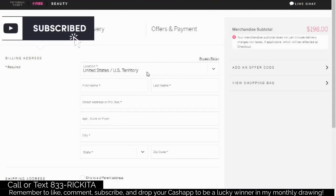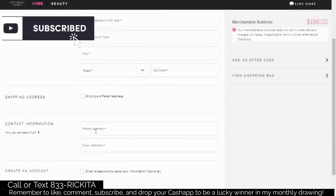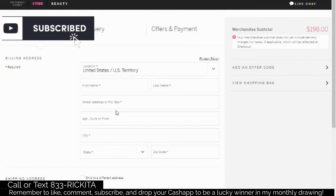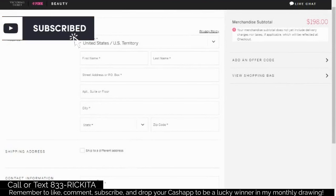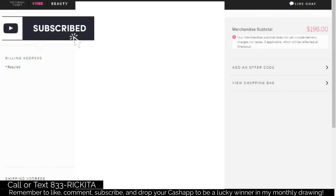Now type in the same information that you put into FactorTrust — your first and last name, your address, your phone number, and your email address. The reason you use that same exact information is because when FactorTrust sent your information to these credit card companies, they gave them your name, address, phone number, and email address so they can mail and email you offers. So put that same information in here. Make sure the information is correct; if you don't put it in correctly, you won't get the pop-up I'm about to show you.